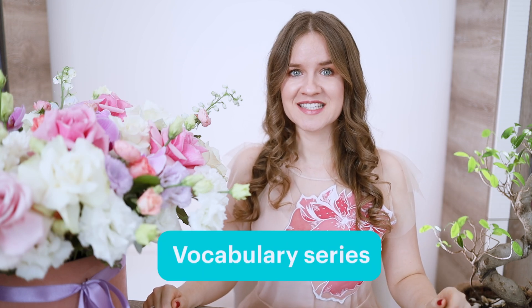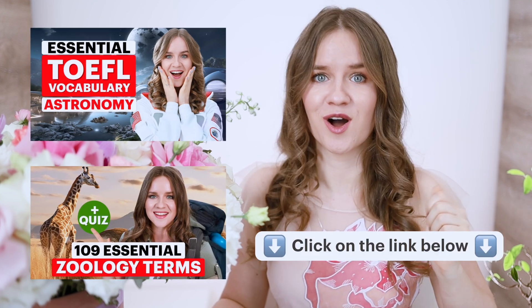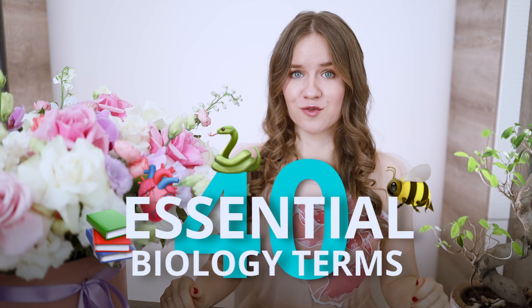Hello and welcome to the third episode of our vocabulary series, where we'll look at the technical words that will help you pass the TOEFL test with flying colors. In the previous two episodes, we talked about important vocabulary for astronomy and zoology. Today it's time to delve into the field of biology and discuss 40 words related to the subject that often appear on the TOEFL test.